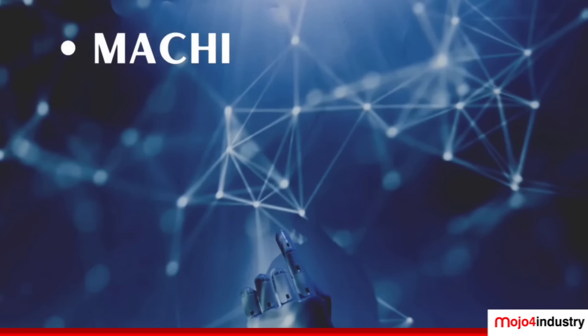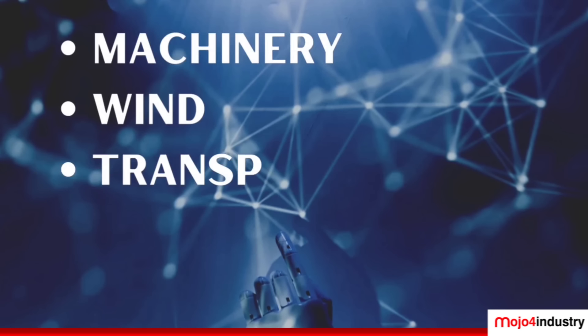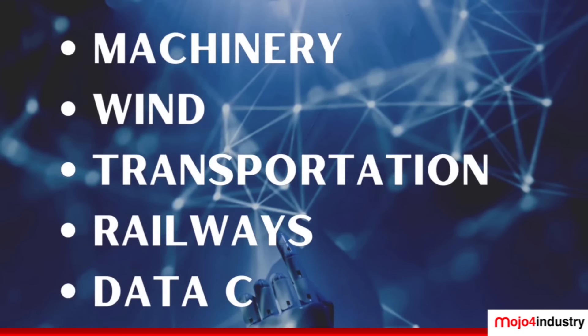In the main factory, we produce heavy-duty connectors — mainly for the machinery industry, the wind industry, transportation, and railway systems, but also for data centers. We make connectors from very flexible small current up to huge current, huge ampere. We have a variety of a couple of thousands of connector variants in that factory.